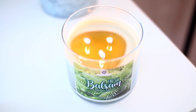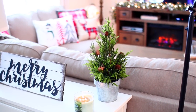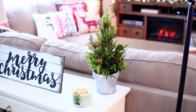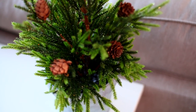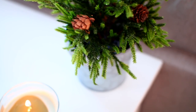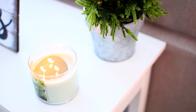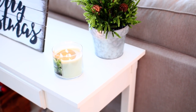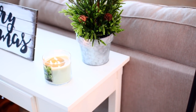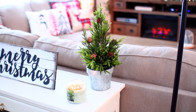I also have this fresh balsam candle burning that I found at Aldi — I think it was only $3 or $4 and it smells so amazing. I also have another one of these fake trees here from HomeGoods, so this is tree number two. I stuck this one in a little metal pot, maybe from the dollar spot at Target. I always like putting my fake trees in little metal pots — I feel like it gives them a more realistic look instead of the fake stand they come on.